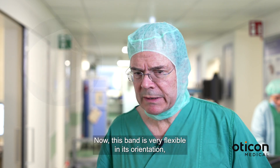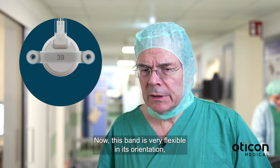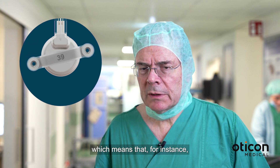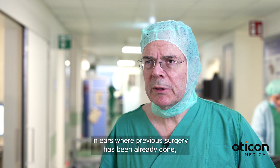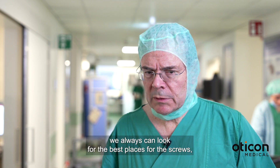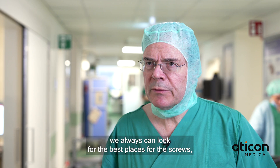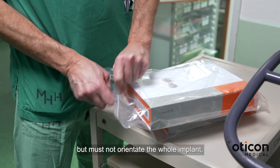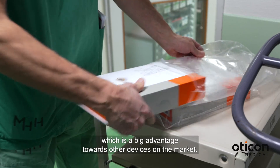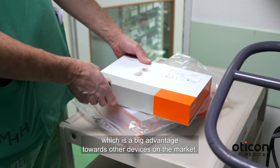This band is very flexible in its orientation, which means that for instance in ears where previous surgery has already been done, we can always look for the best places for the screws but need not orientate the whole implant, which is a big advantage over other devices on the market.